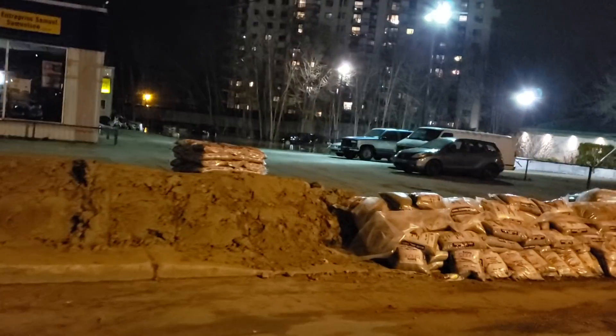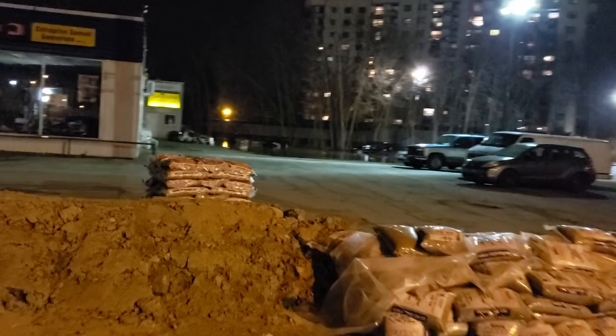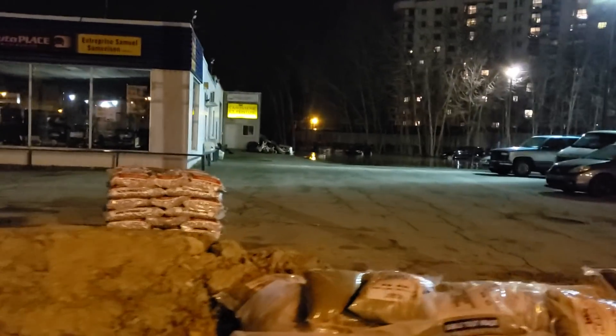And here's your flooding. Look at these cars — obviously it looks like they forgot to move them. There are still some vehicles that are stuck there in the back.